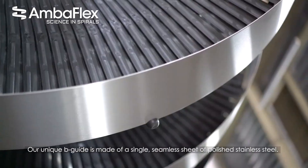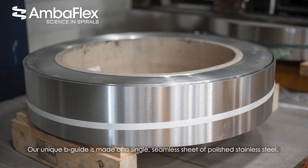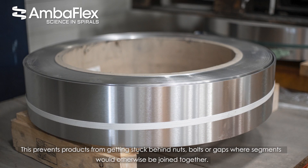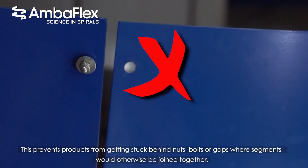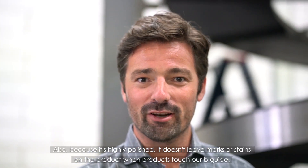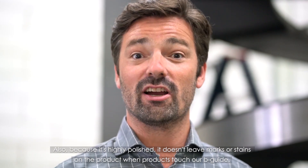Our unique B-Guide is made of a single seamless sheet of polished stainless steel. This prevents products from getting stuck behind nuts, bolts and gaps where segments otherwise would be joined together. Also, because it's highly polished, it doesn't leave any marks or stains on your products when they touch our B-Guide.